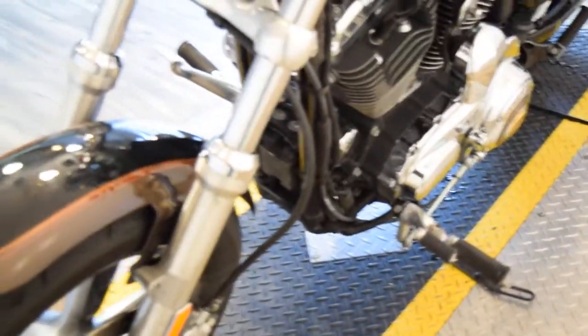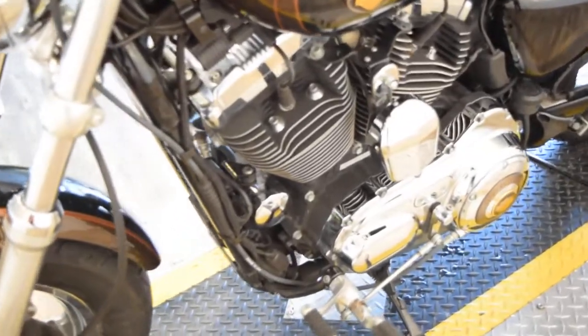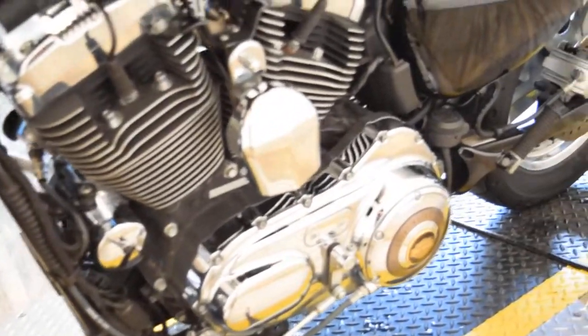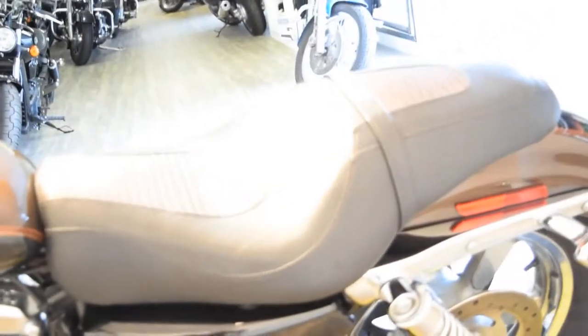If you'd like to see more pictures of this bike, you can visit our website at MonsterPowerSports.com. We currently have about 330 bikes in stock, and about 30 Sportsters in stock right now.